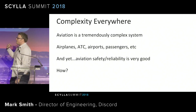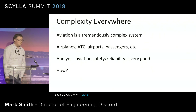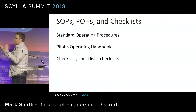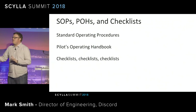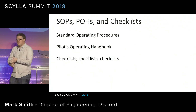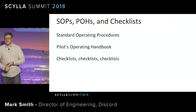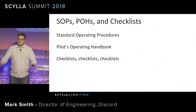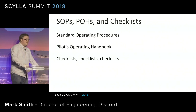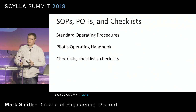But how do they make it safe? You start with this complexity — airplanes, ATC, airports, passengers, all these sorts of systems — and they end up with a reliable system. They do it through things like SOPs, standard operating procedures; POHs, or pilots operating handbooks; and checklists, checklists, checklists. To start an airplane is not get in, turn the key, let's go. It's get in, sit down, open a checklist, start at the top. Do this, do this, do this, do this. It's regimented, and it's fully documented and trained. You know exactly what you're doing and you're following a list.